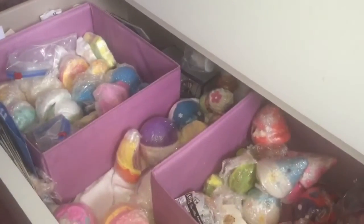My holy grail bath bomb: Blackberry. I adore it — this is half of it because I use it regularly. It's part of the regular range at £3.35, so it's one of the cheaper ones. I highly recommend it because it just smells of blackberries and it's beautiful. I'm going to pick up the pace now because I've got so much still to go through.